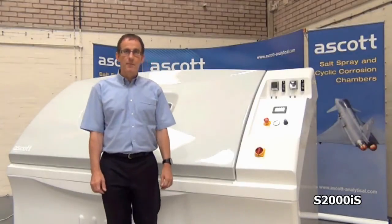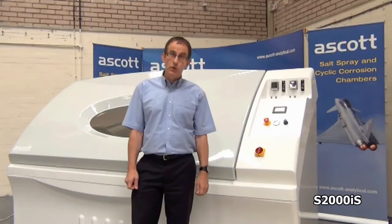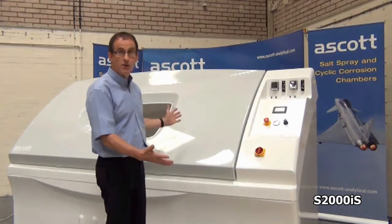Hi, I'm Chris Gates, the Managing Director of Ascot Analytical Equipment Limited, and I'm here to talk to you about our 2,000 litre salt spray chamber.